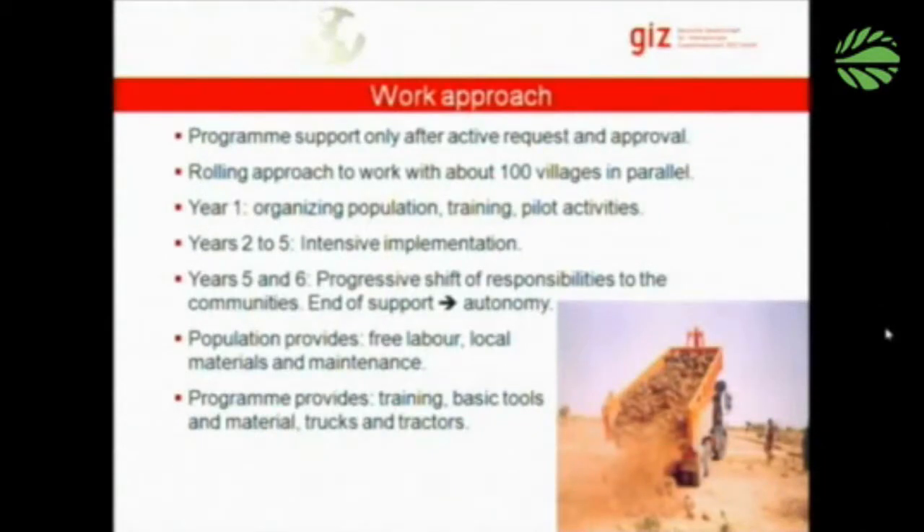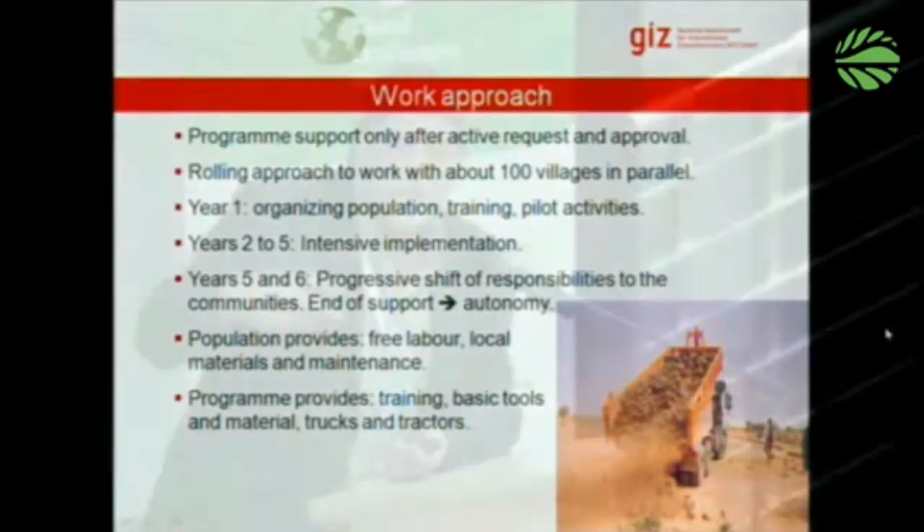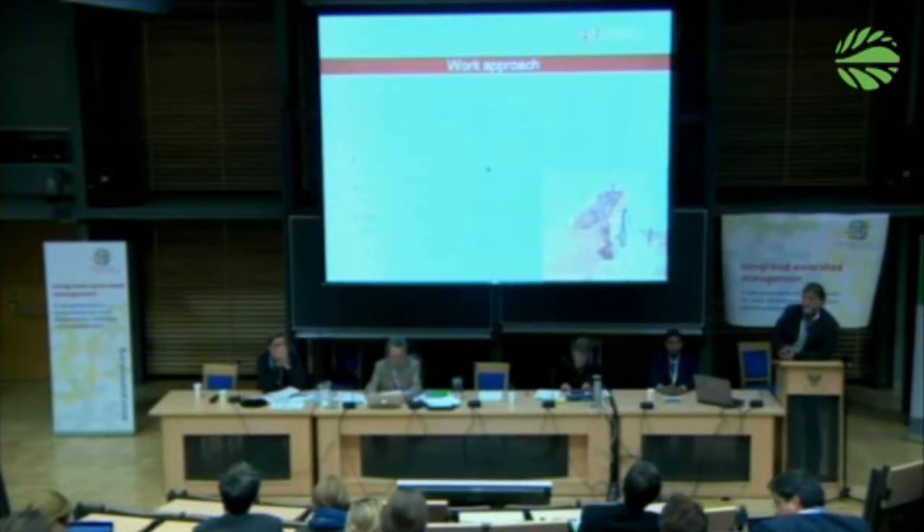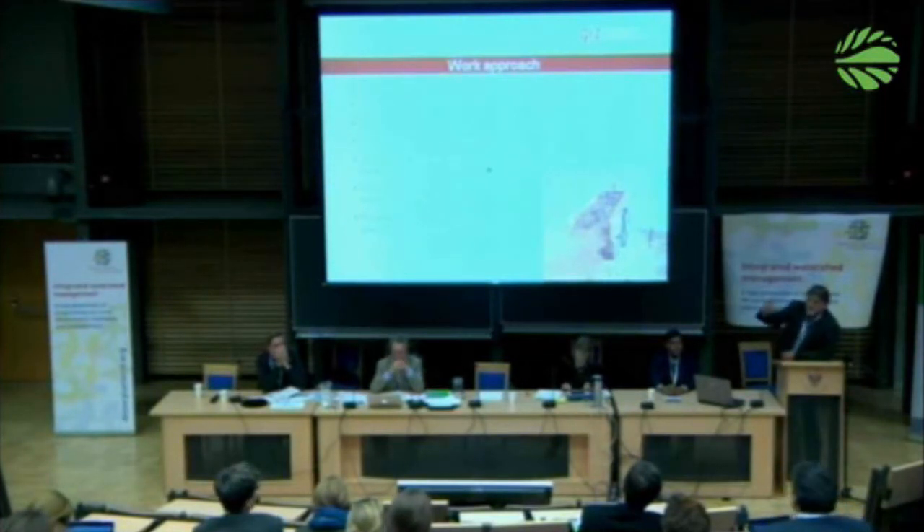What is the work approach of this program? The program only intervenes if the village has actively asked for it — there must be some agreement within the village. The program then takes a rolling approach, working with about 100 villages at a time in parallel. The first year is used for training and organizing the population, setting up village development committees. Years two to five involve intensive implementation, and years five to six see the program progressively disengaging as responsibilities are shifted to the villages.